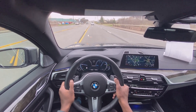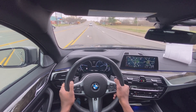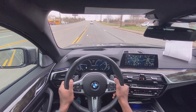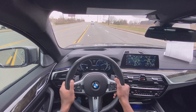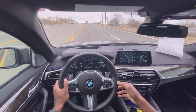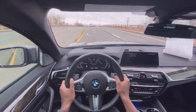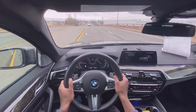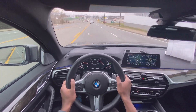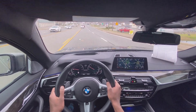This ride is surprisingly nice. I mean, I have the 20-inch wheels and the M sport suspension, but it's just a really nice ride. I'm going to put it in comfort mode and see how comfortable it actually is. Yeah, this is surprisingly nice.